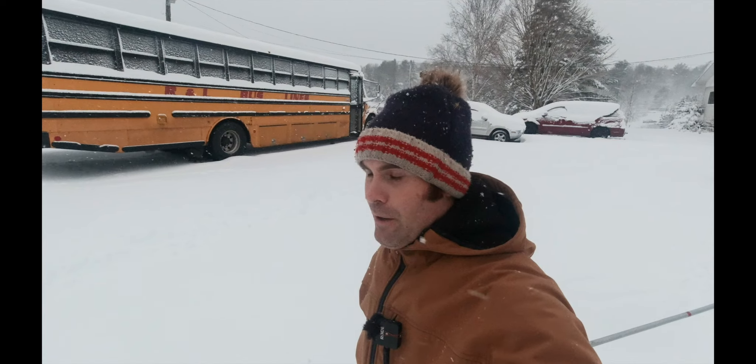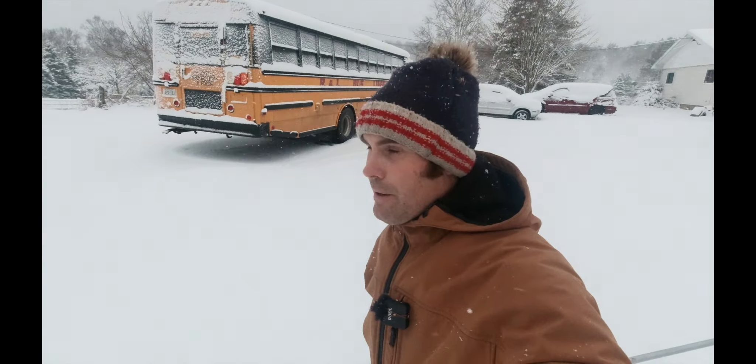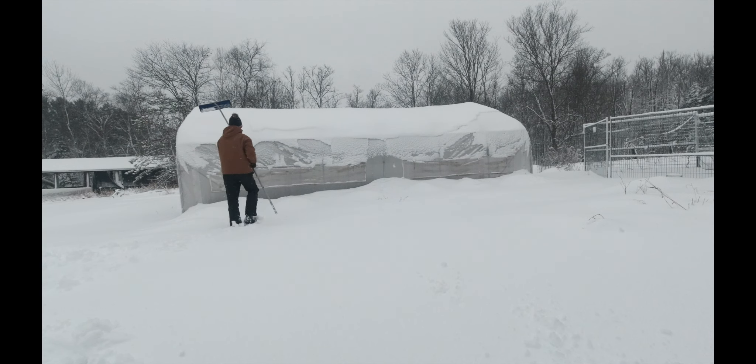All of Ontario's getting hit today. I think some areas are calling for 15 to 25 centimeters. We're getting 5 to 10. So I'm grabbing my shovel here — this thing's pretty handy. We're cleaning off the greenhouse, so we'll get this set up and start clearing it off.